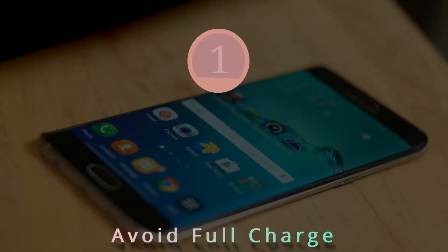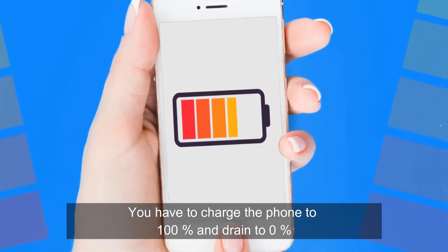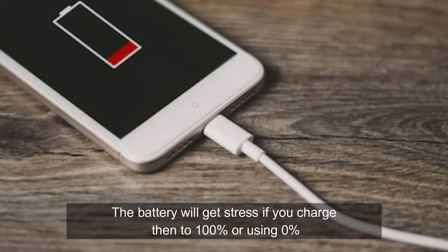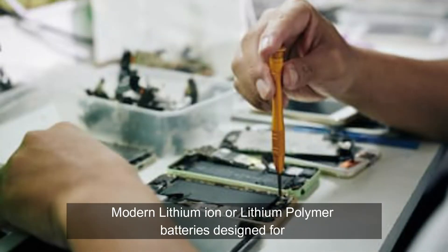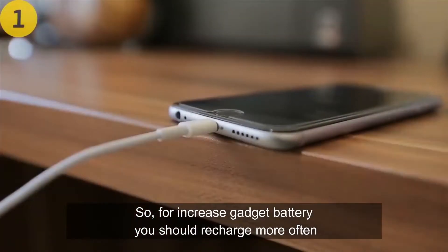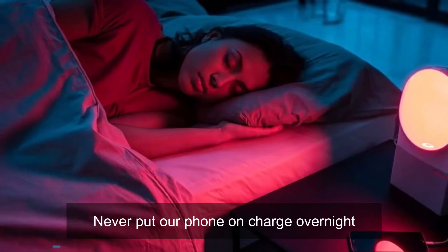Number 1: Avoid full charge and drain your battery. Way back 10 years ago, older phones had rechargeable batteries with battery memory — you had to charge to 100% and drain to 0%. Nowadays, smartphone batteries work differently. The battery gets stressed if you charge it to 100% or use it down to 0%; it is happiest around 50%. Battery manufacturers say modern lithium-ion or lithium-polymer batteries are designed for 400 to 600 charge cycles, after which performance reduces by 20%. To extend battery life, charge more often — the best option is to charge when the battery drops to 10–20% and stop at 95%. Never put your phone on charge overnight.